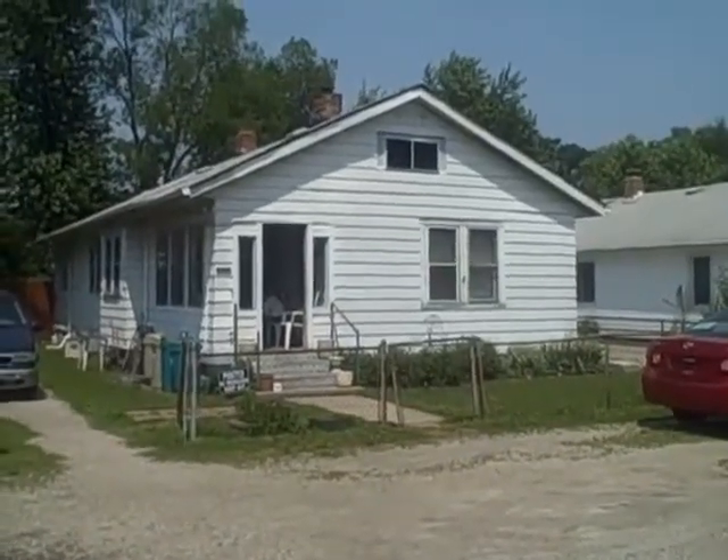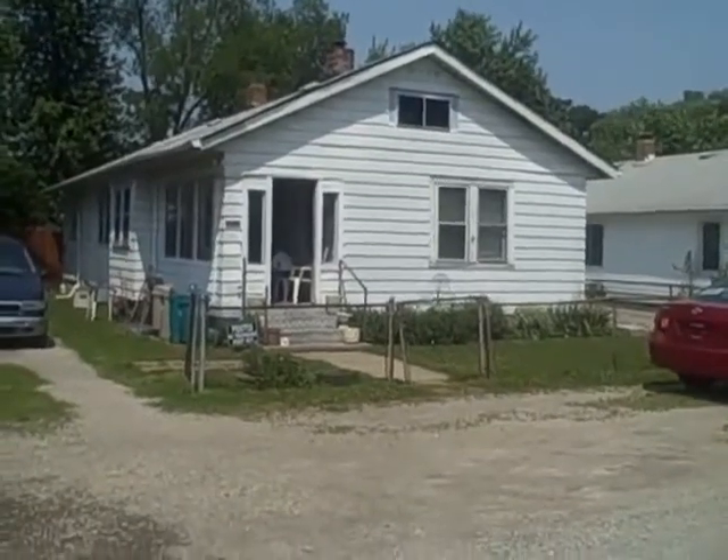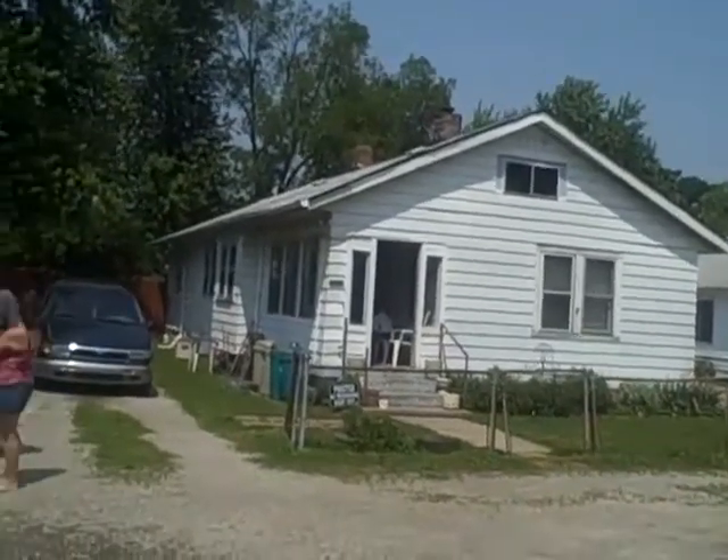We're at 516 South Vine Street. We have a three-bedroom, single-family, single-story on a crawl space.